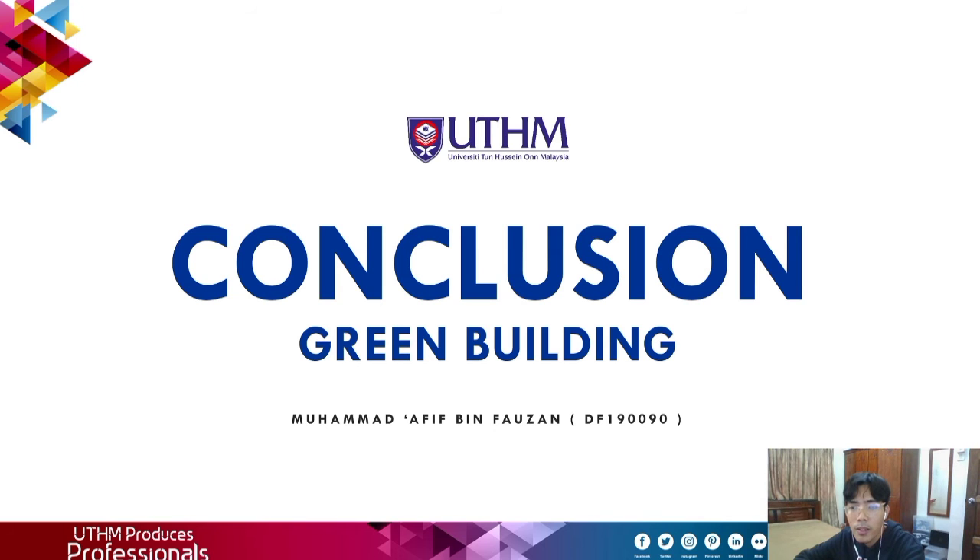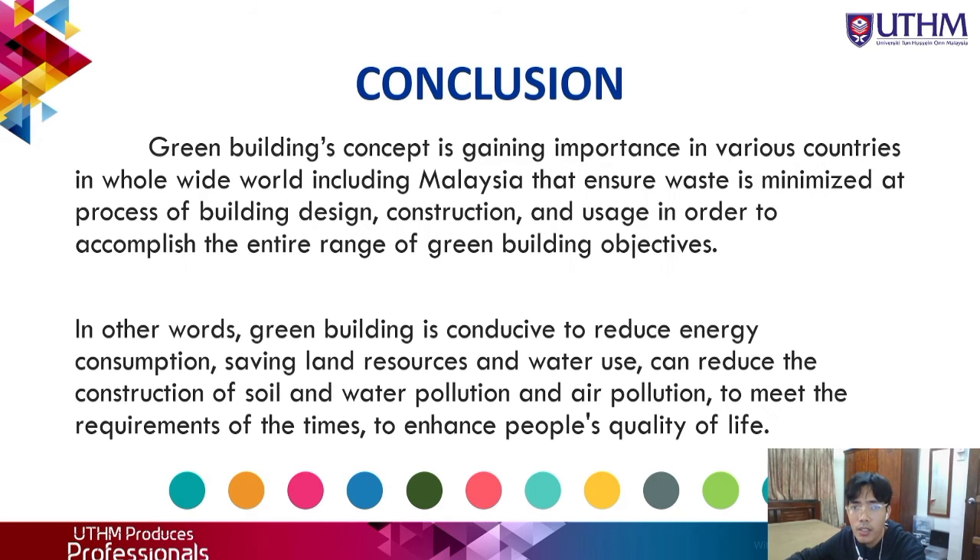My name is Muhammad Afri Befauzan. I would like to continue our presentation about the conclusion on green buildings. Green buildings concept is gaining importance in various countries worldwide, including Malaysia, that ensures waste is minimized at the process of building design, construction, and usage in order to accomplish the entire range of green buildings objectives. In other words, green buildings help reduce energy consumption, save land resources and water use, and reduce soil, water, and air pollution to enhance people's quality of life.